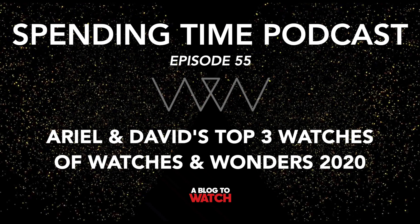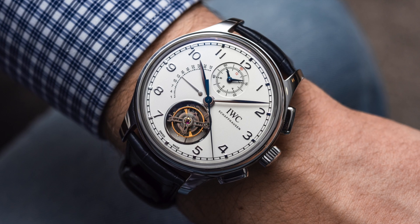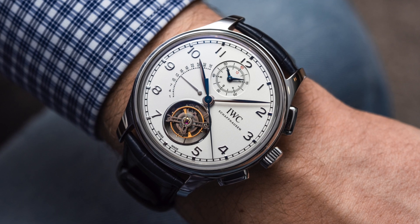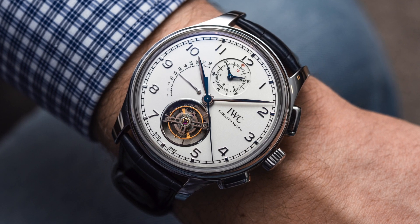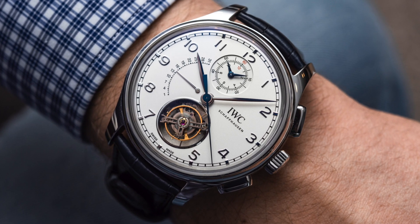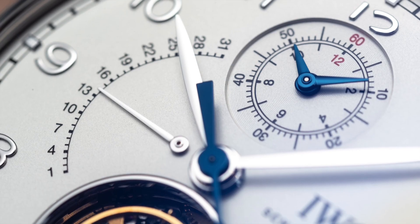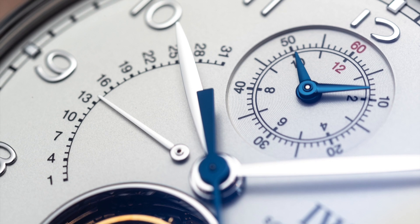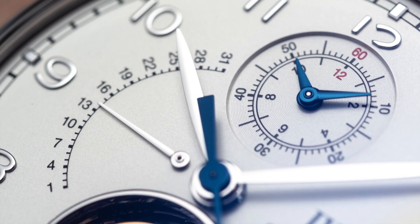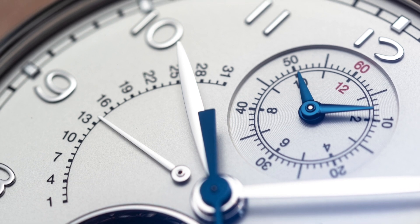Moving on to one of David's choices. The new IWC Portugieser collection has been updated and expanded greatly. David flew to London in February and saw these hands-on. The one that really got him was the Tourbillon Retrograde Chronograph — just such a great-looking watch. Very proportionate, very legible. He loves basically everything about it except the price, which is going to be high. It's available in steel, which is a good start.